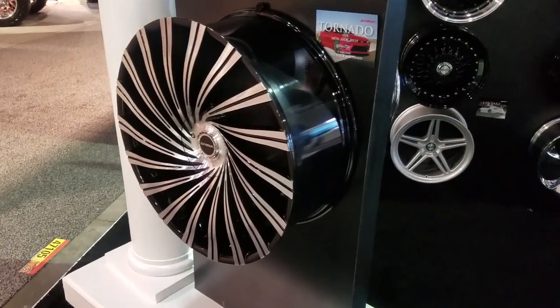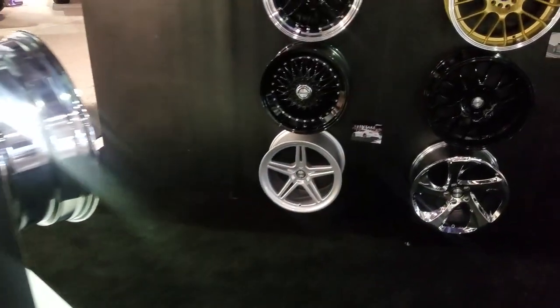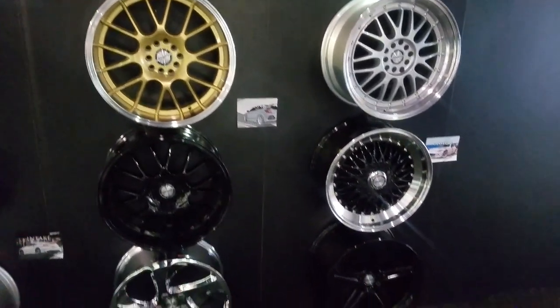And then you got the regulars. The Hurricane — I think that's the Tornado actually. Then you got the smaller shift line from Strada. Great looking line.